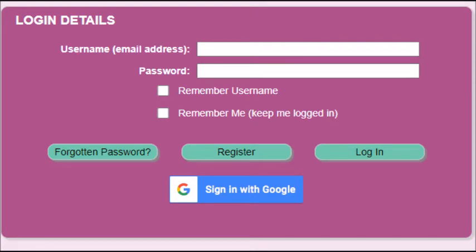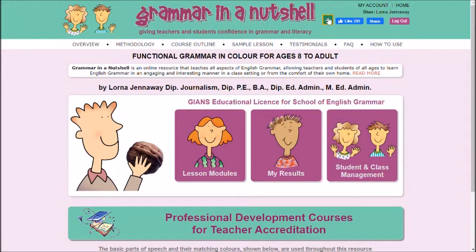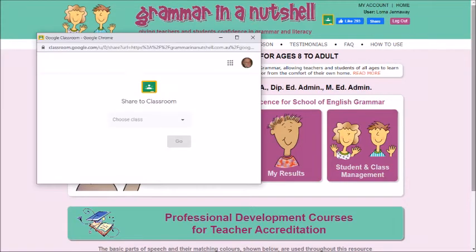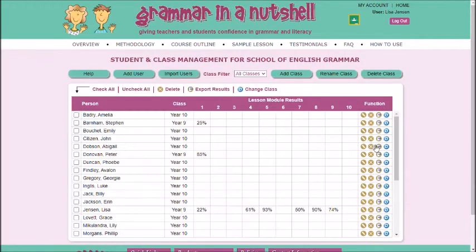Schools can register using their school email or by single sign-on using their Google Education account and deploy lessons using Google Classroom. All the lessons are designed for personalised learning, and the student and class management pages allow easy monitoring of student progress.